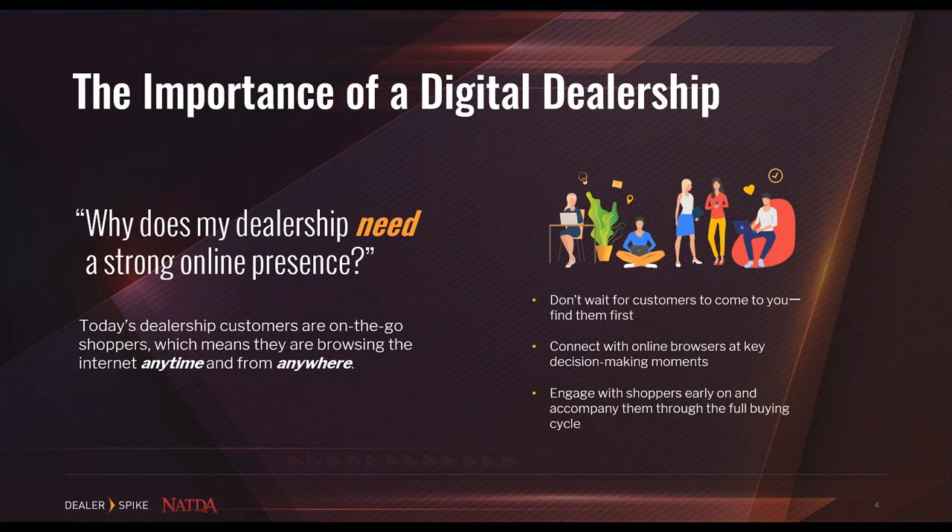In the past, dealers have used their websites as catalogs and waited for customers to come to them. With the change in this day and age, you can't afford to wait for customers to come across your site. Instead, your site needs to appear where they are looking. Social media can attribute to a strong online presence, and listing on third-party sites like Craigslist or Facebook Marketplace will also gain more exposure, useful for moving older inventory and connecting with browsers early in their search.